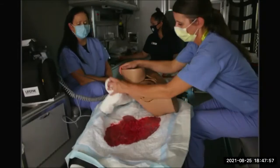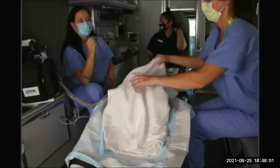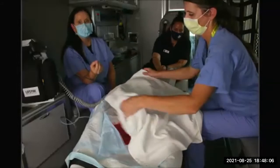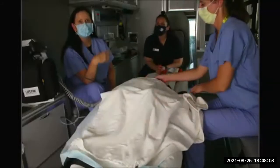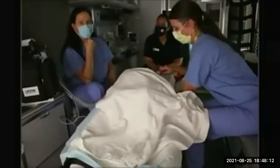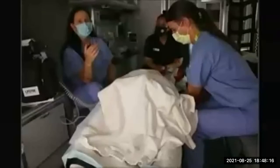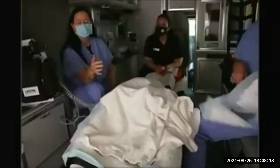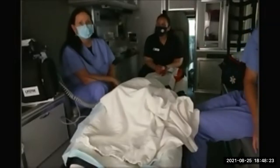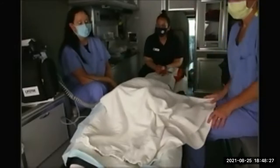Be alerted that a patient having a placenta abruption who also has those titanic contractions one right after another without recovery could deliver for you as well. Besides watching the bleeding, watch for a fetal presentation, because you could easily have a delivery added into your scenario — especially if she's recently used cocaine.